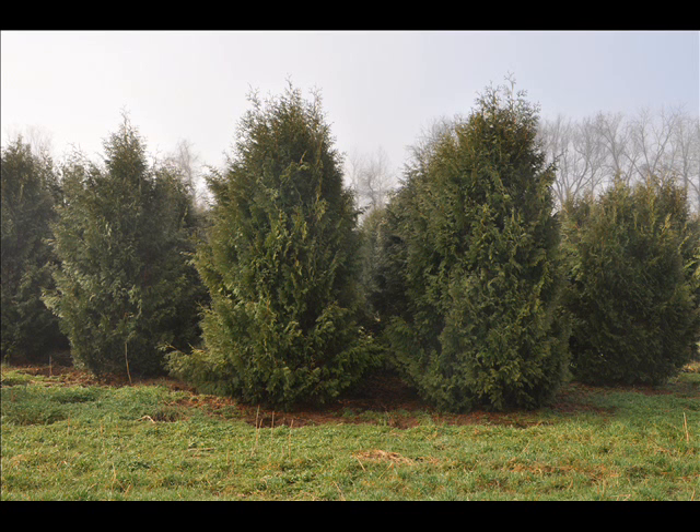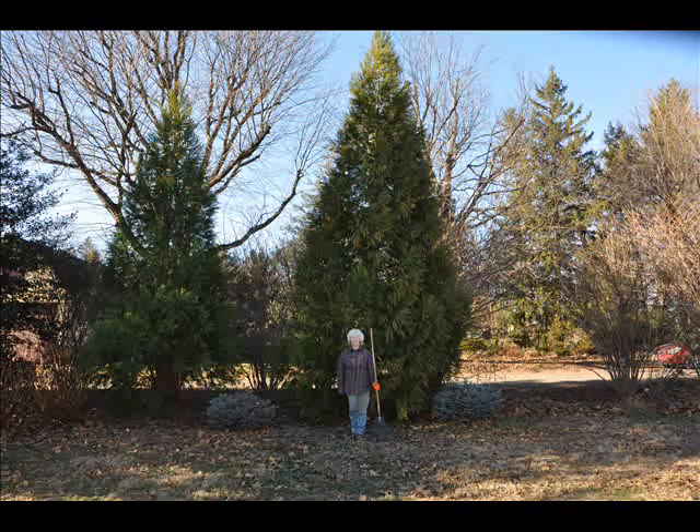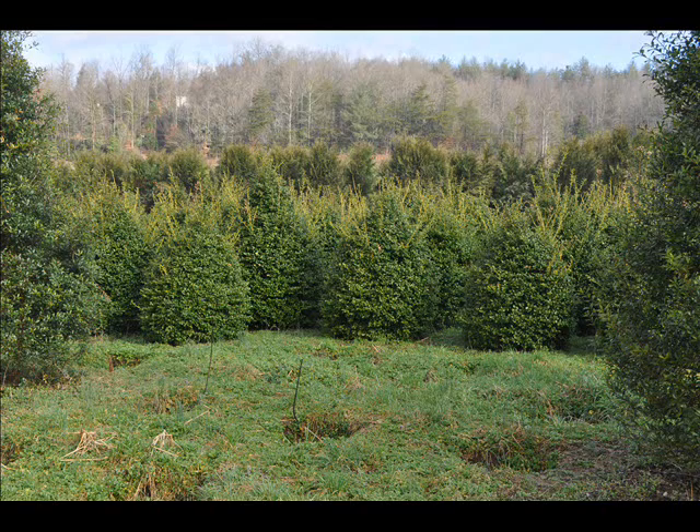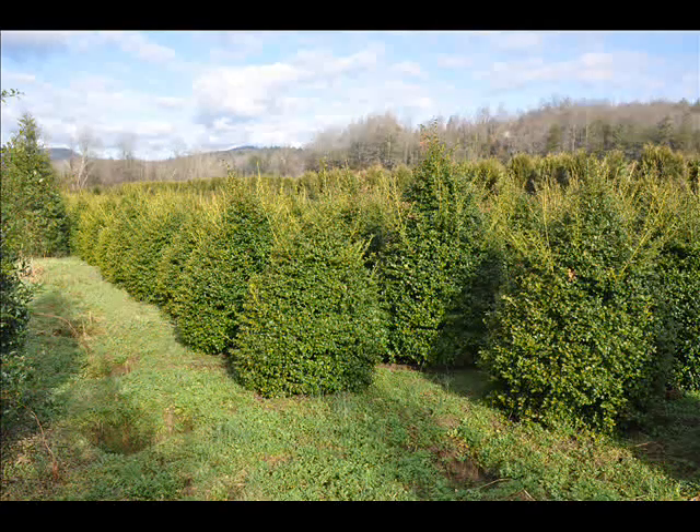We can also supply you with bald cypress, larch, and eastern red cedar. In the way of shrubs we have arrowwood viburnums, bayberry, blackhaw viburnums, a whole range of viburnums, dogwoods — red twig and silky dogwoods — and elderberries.